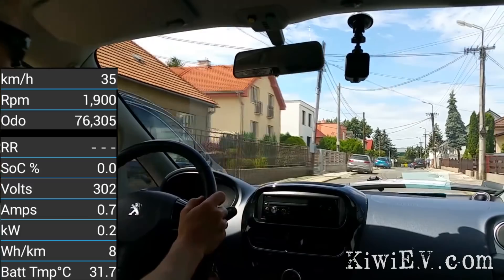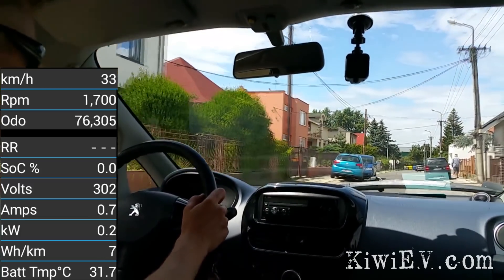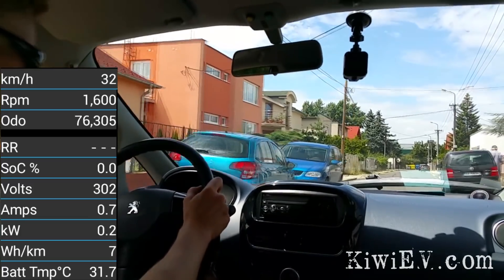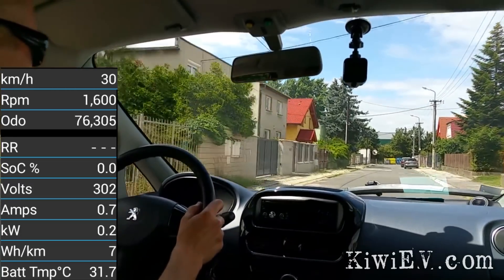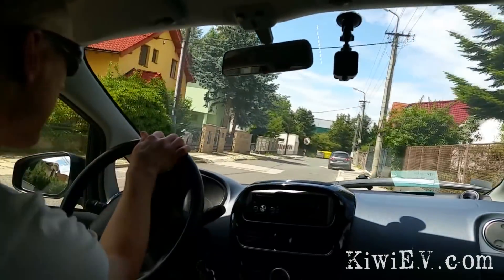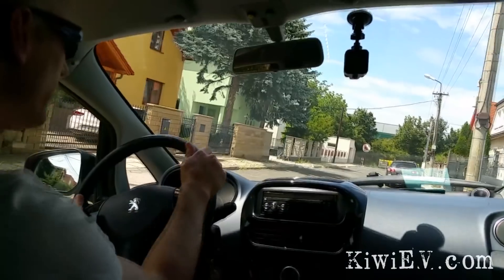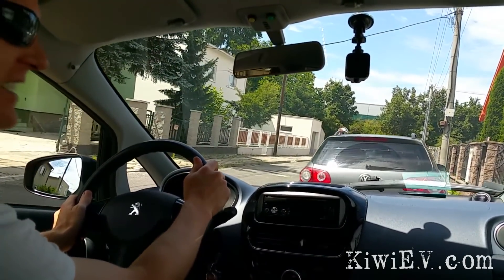That is it — it's got... oh no. It's just conked out. I've got nothing. I've got nothing. Okay, I can do this. How is that for running out of electricity right outside my gate?